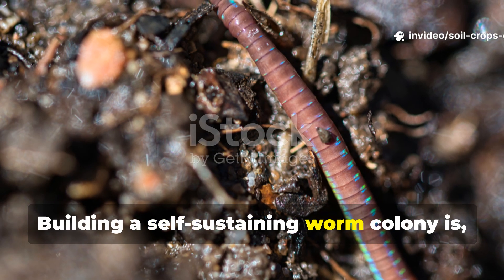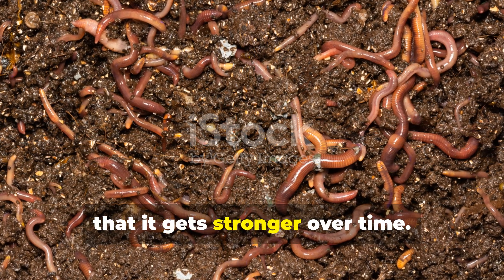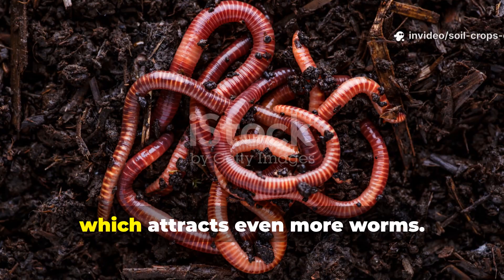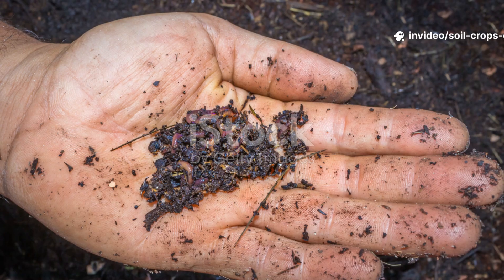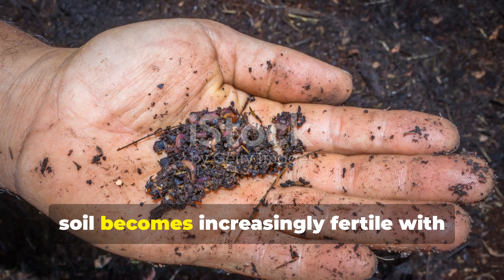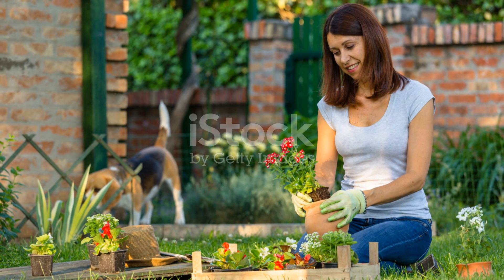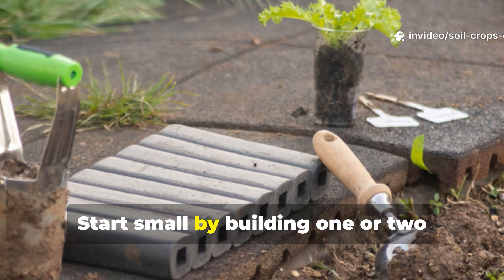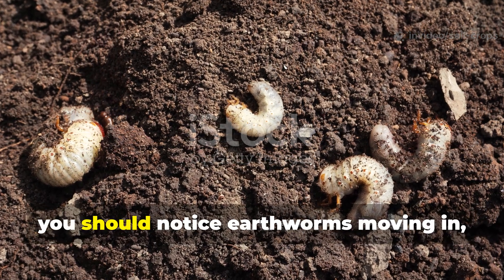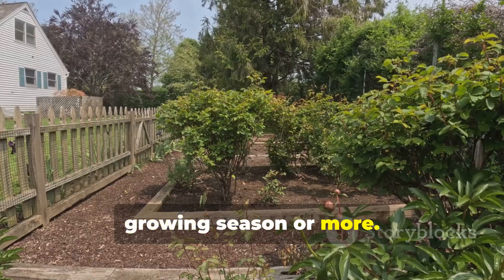Building a self-sustaining worm colony is fascinating. The beauty of the worm feast trench is that it gets stronger over time — as worms multiply, they continually improve the soil structure, which attracts even more worms. This positive feedback loop means your soil becomes increasingly fertile with less outside input. Start small by building one or two trenches in different areas of your garden. Within 2 to 3 weeks you should notice earthworms moving in, but the full transformation will take a growing season or more.